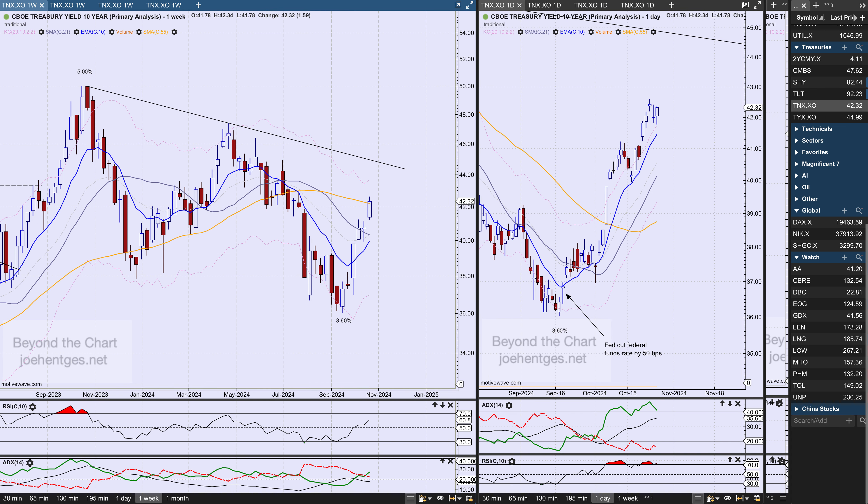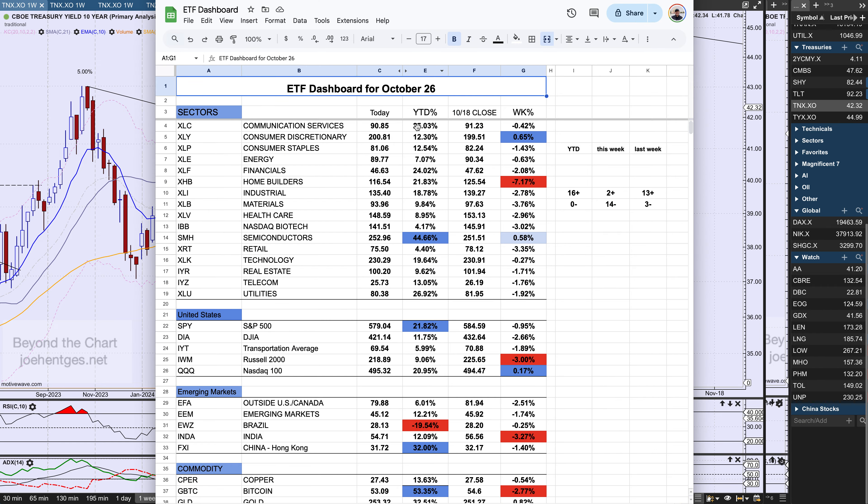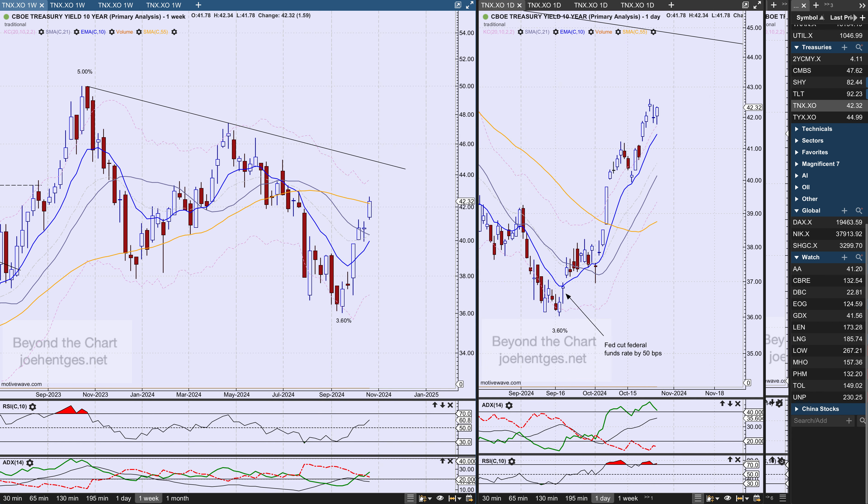Looking at the ETF dashboard — which I go over with my members every week — this week I have 16 sectors. Only two were positive, 14 were negative, quite a reversal from the prior week. The most negative was homebuilders, down 7.2%. The 10-year yield has a direct impact on what's happening with mortgage rates, so we'll see how much longer that carries on.